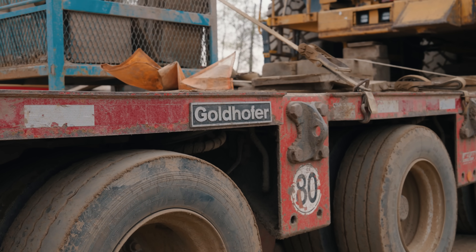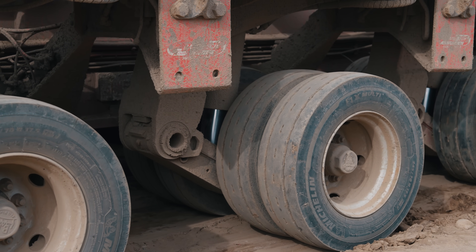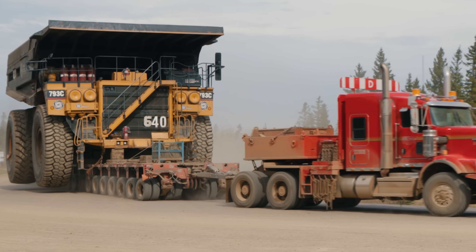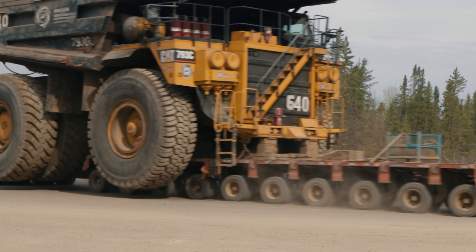What's neat about these Goldhofer trailers is these ramps allow the whole trailer to be raised and lowered, and all these axles actually steer. So as the trailer goes down the highway, if they're making a tight corner, they can actually steer with all these axles, which is really neat.